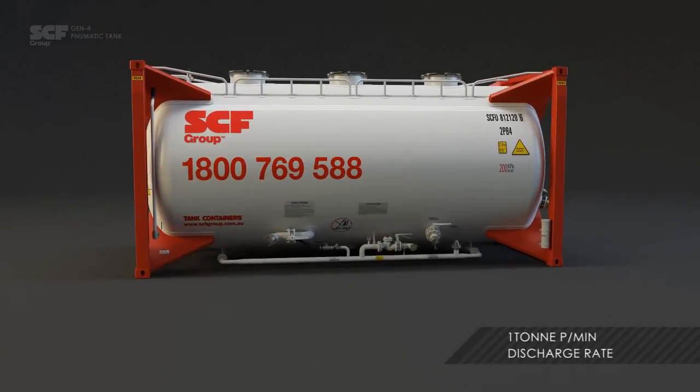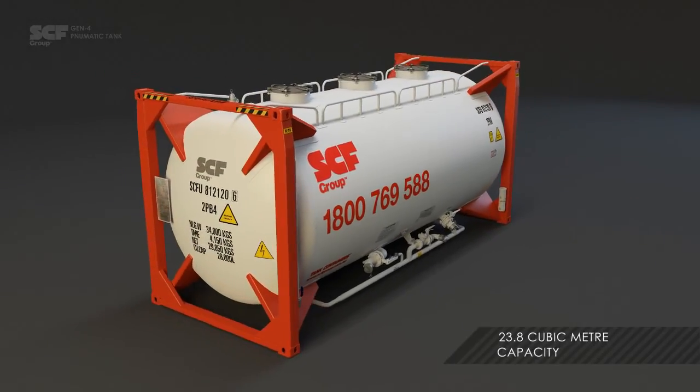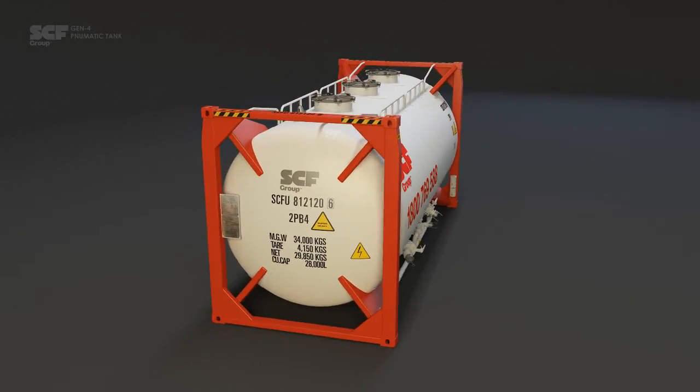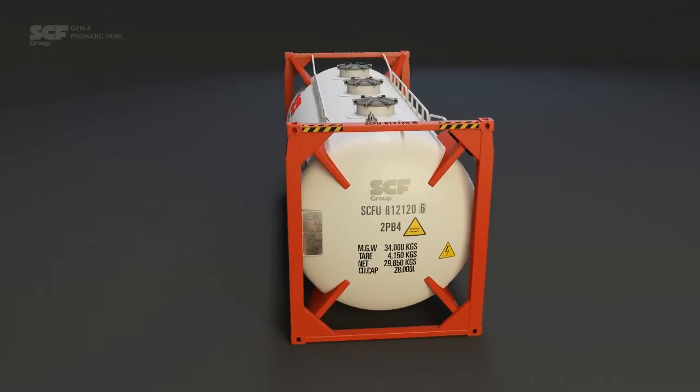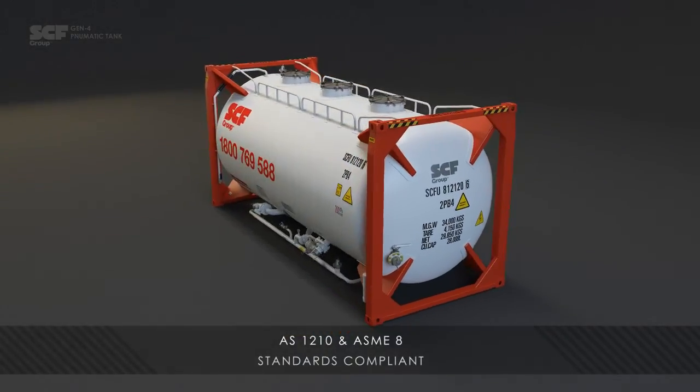The Gen4 tank has a 1 tonne per minute discharge rate and a nominal capacity of almost 24 cubic metres. Engineered in-house by SCF in Australia, the Gen4 tank complies with AS-1210, ASME-8 and all other relevant standards.